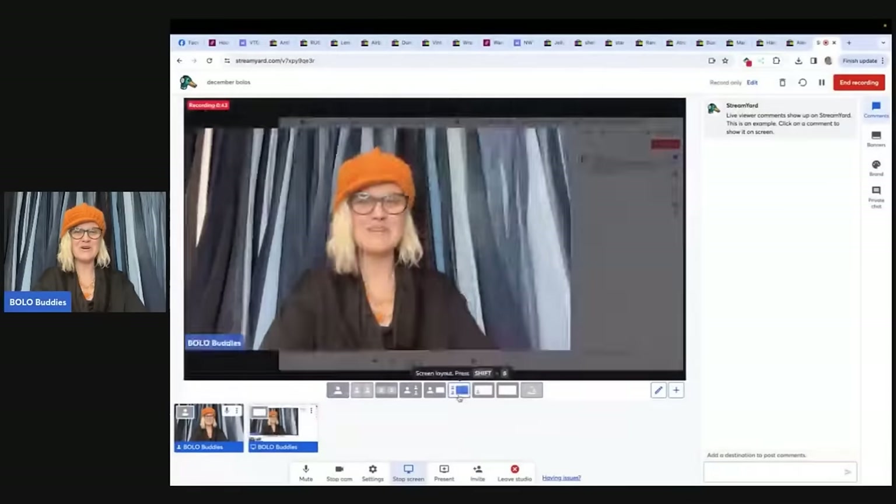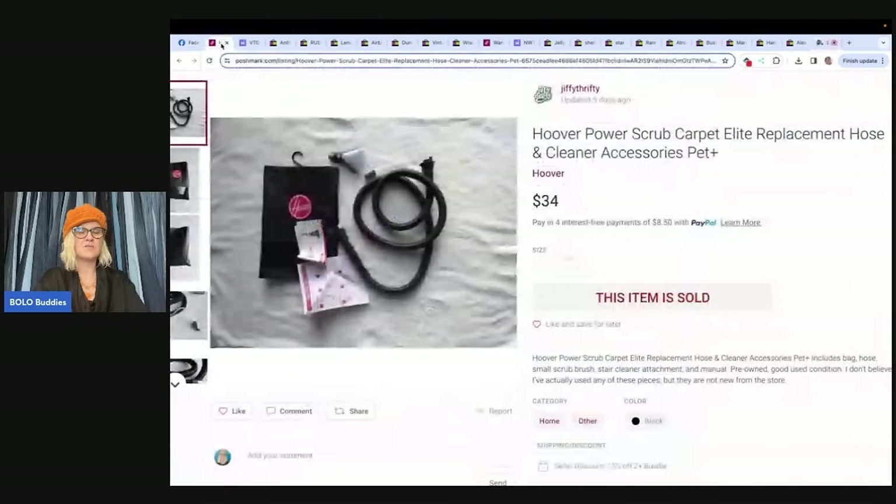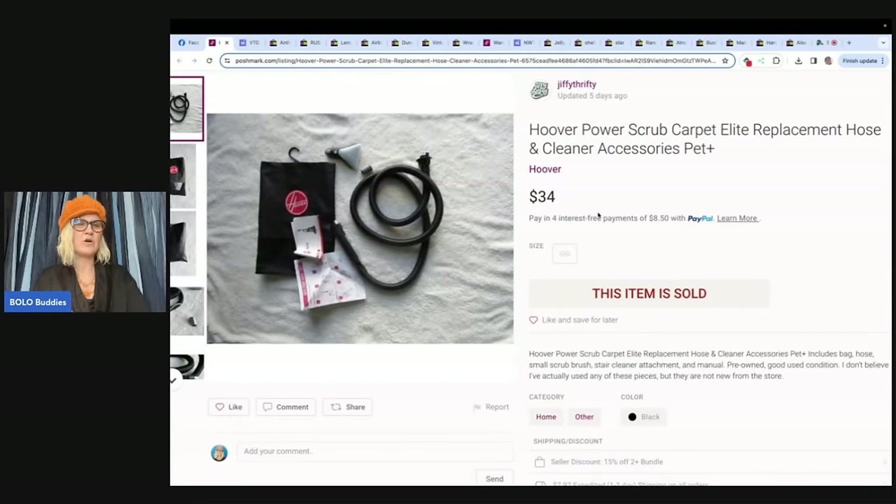All right, let's get started. This is the new format, so I'd love to know what you guys think. I feel like the picture is going to be bigger and easier to see, so let me know down in the comments. The first one here is not a huge money bolo, but it's one of those you would probably walk past, and I like those because I probably wouldn't have picked this up.